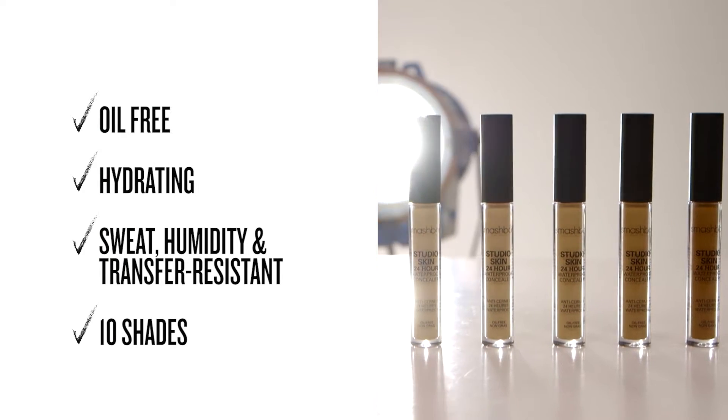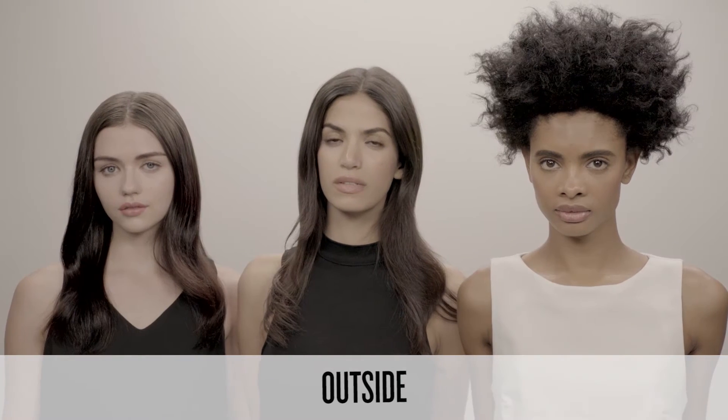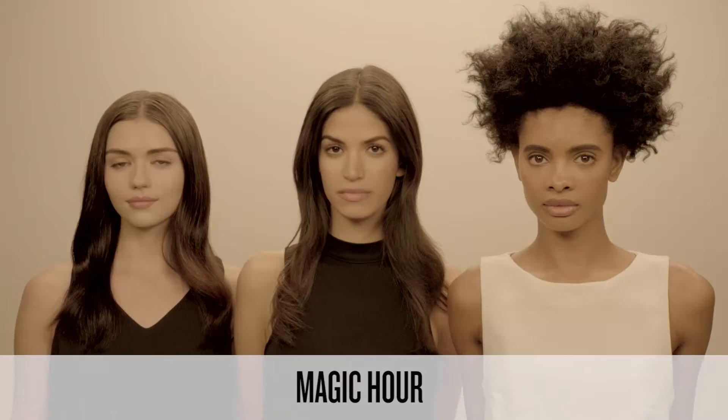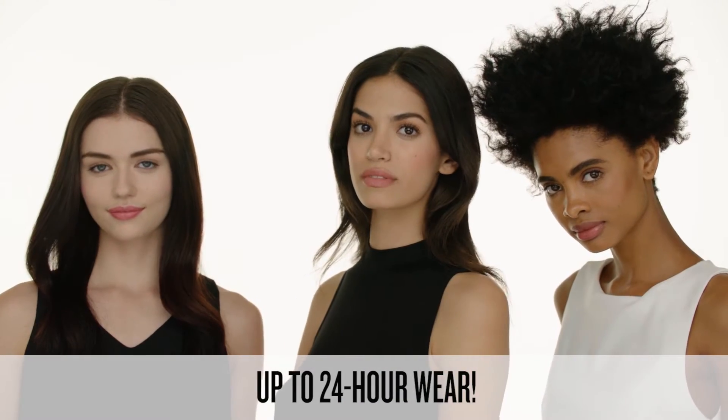It comes in 10 shades that were tested in our Flashbox Lighting Lab, where we perfect shades. We can replicate the five most common light settings to make sure that your concealer looks the same in every light. 24 hours — I mean it lasts.